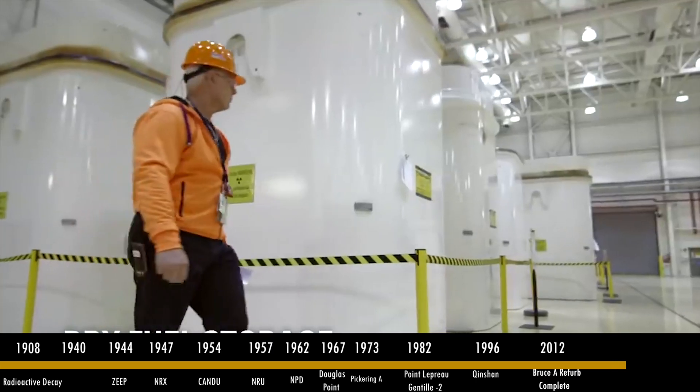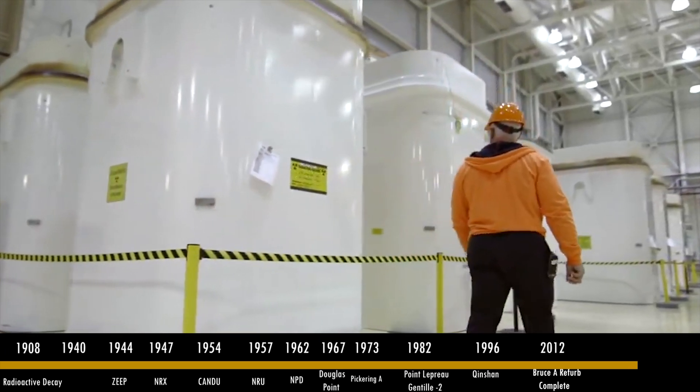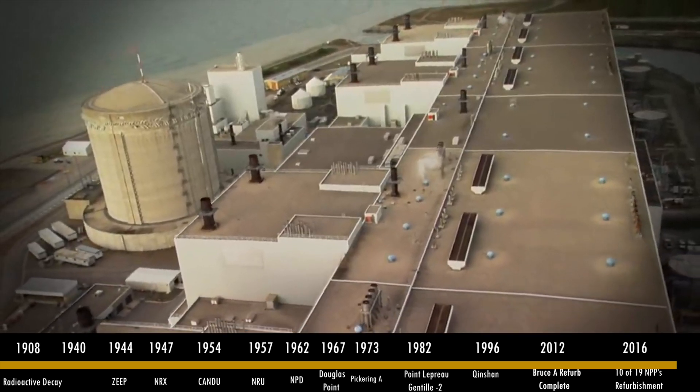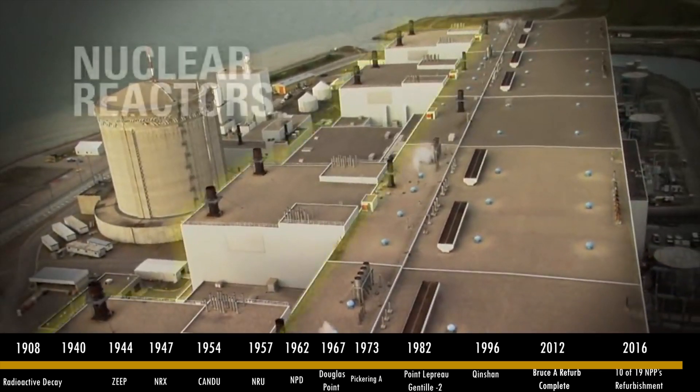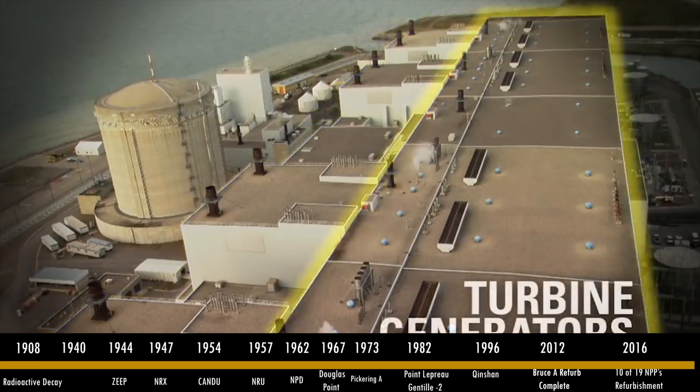2012 marks an important year when two units at Bruce A come online after a refurbishment, making Bruce Power generating station the largest operating nuclear station in the world. Most recently, in 2016, Ontario begins refurbishment of 10 of its 19 nuclear power reactors — the largest clean energy project in all of North America.